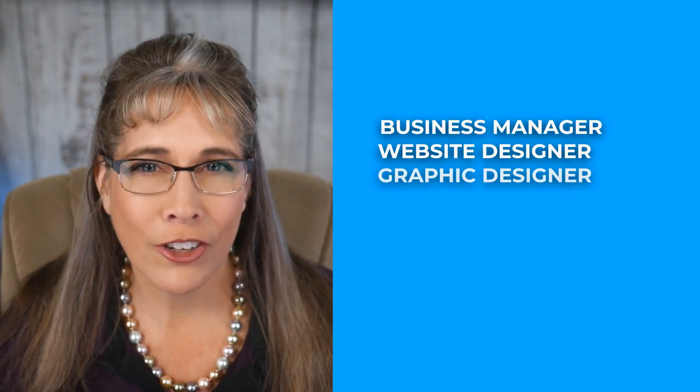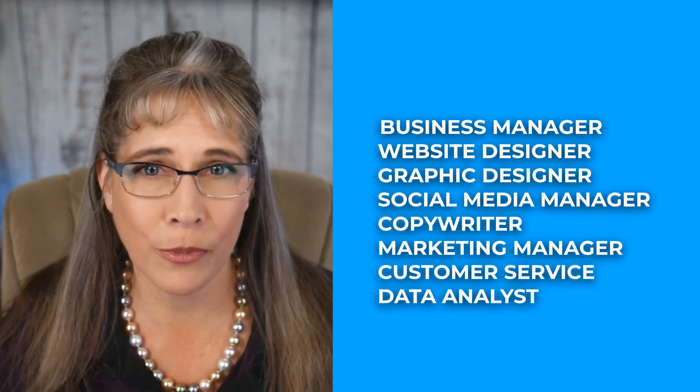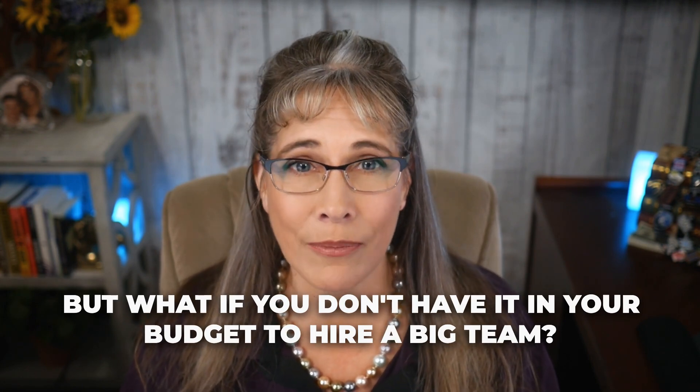Why? Because building a successful online business requires you to wear so many proverbial hats, including things like business manager, website designer, graphic designer, social media manager, copywriter, marketing manager, customer service, data analyst, just to name a few. You either need to pull your hair out trying to juggle all these roles, or you could try hiring assistants or team members. But what if you don't have it in your budget to hire a big team? Well, that's just one of the many reasons why I'm introducing you to the power of Sintra AI.